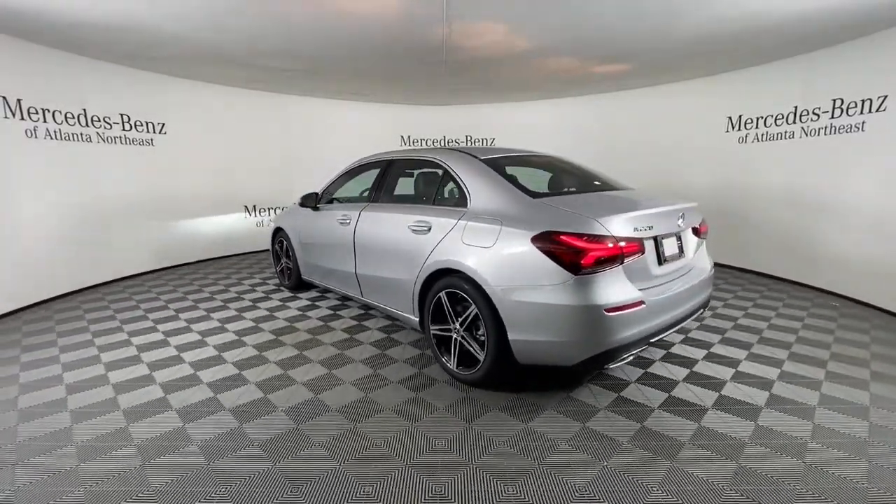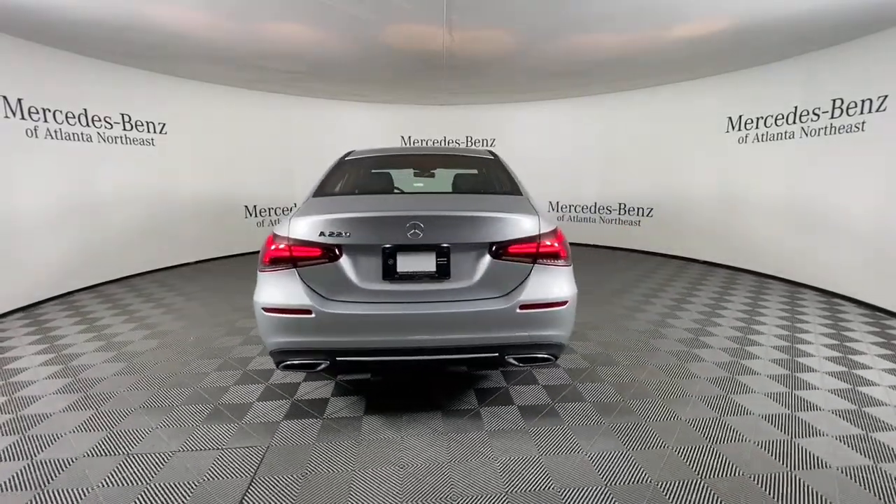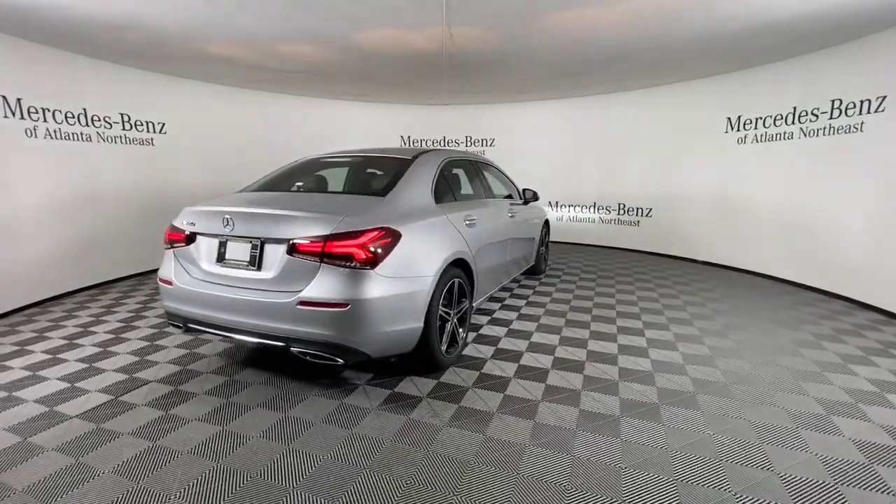A refined, surprisingly spacious cabin blends with a long list of standard features to bring you the upscale driving experience you've been waiting for.